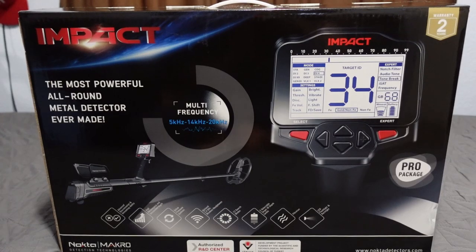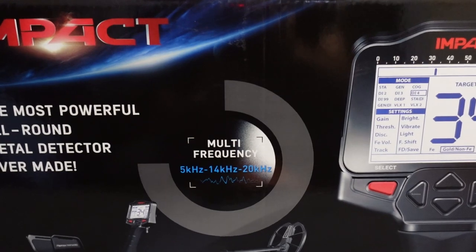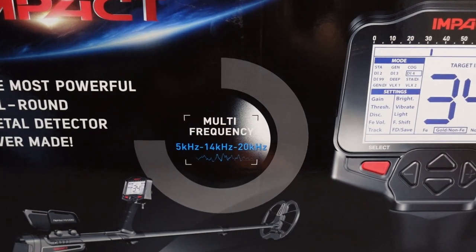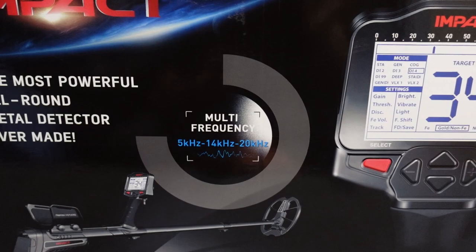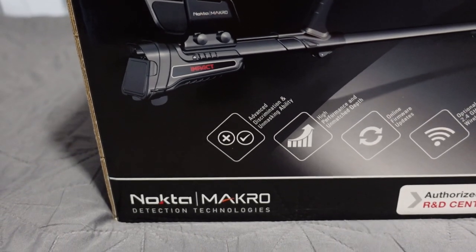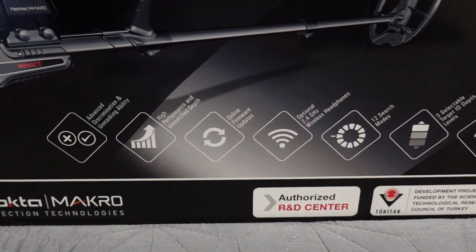So what's up with this Nokta Makro Impact? It's multi-frequency: 5, 14, and 20 kilohertz — very similar to the Multi Kruzer and the Anfibio, running the same three frequencies. Features include advanced discrimination and unmasking ability, high performance, unmatched depth, and online firmware updates.